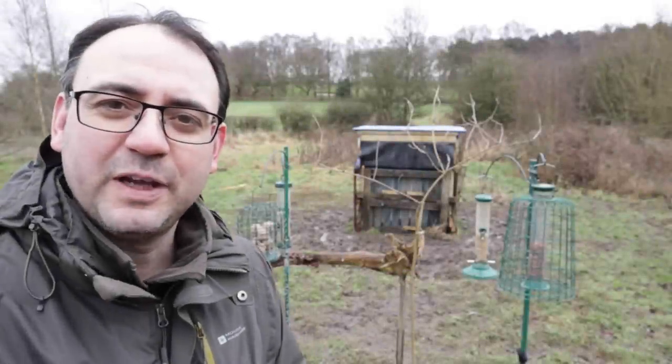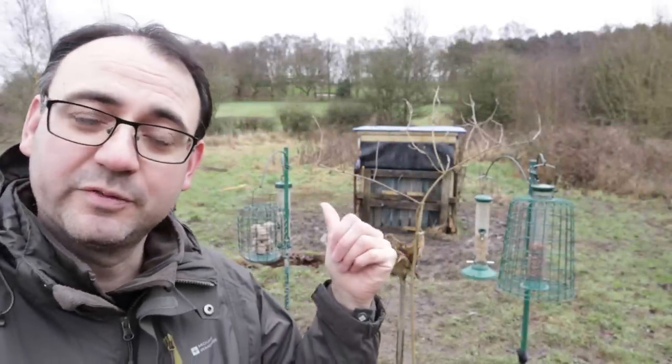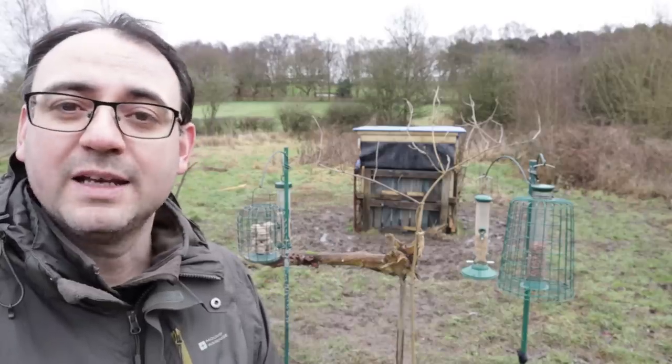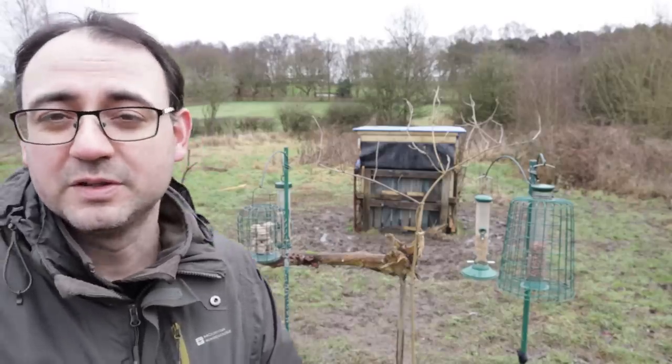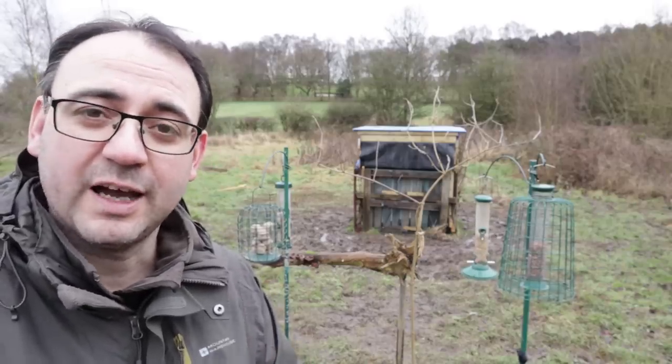In terms of photography, I want to get the birds in quite a specific location. You can see I've got the bird feeders in front of the hide here and I've also added a few perches, which is just going to encourage the birds to stay a little bit longer and hopefully get them in the routine of perching in that area.